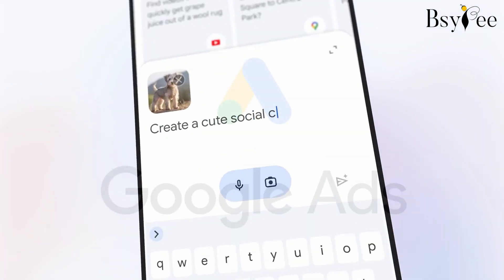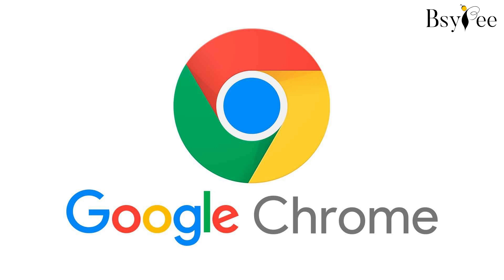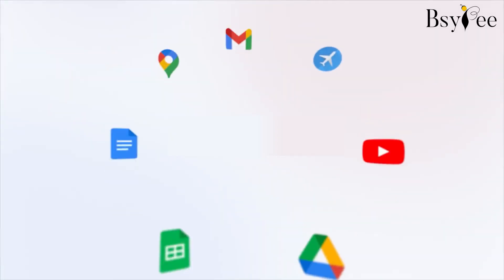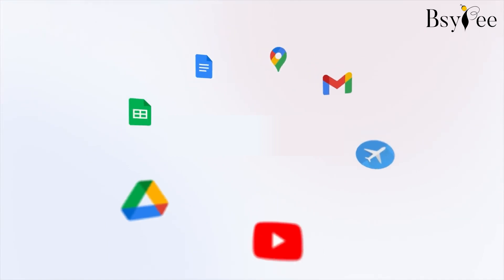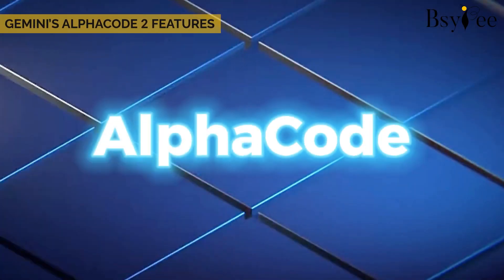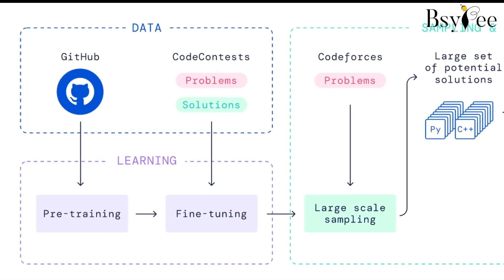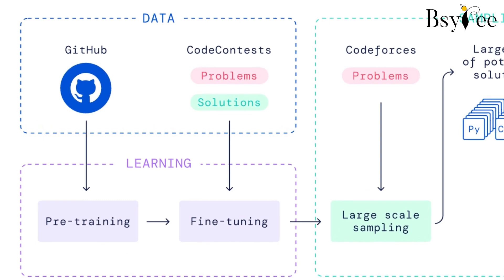Secret 3: Integration with Google products. Google Gemini isn't an island — it integrates with all things Google: Ads, Search, Chrome, and more. This deep integration ensures users can leverage all Google products seamlessly.